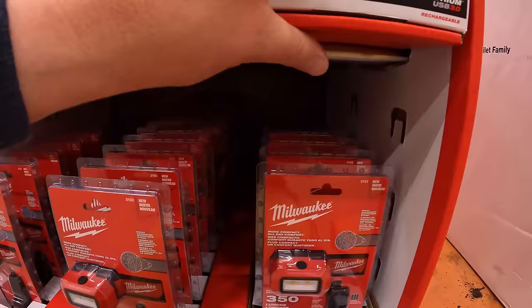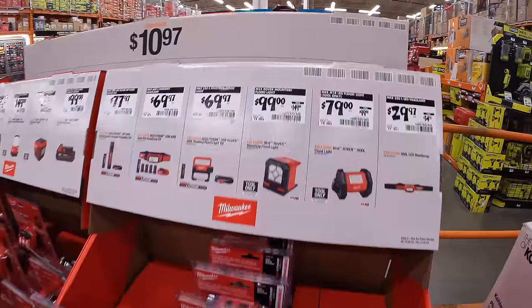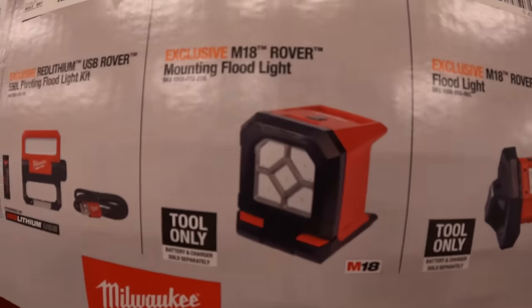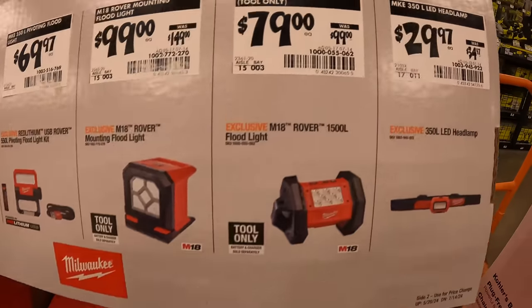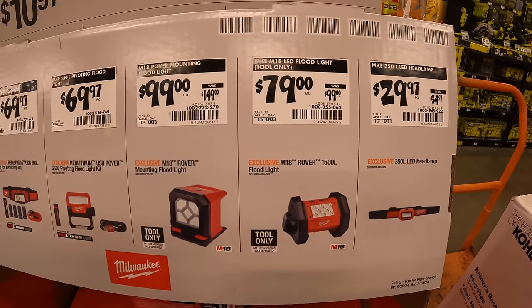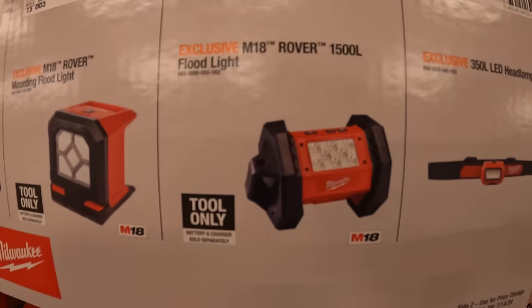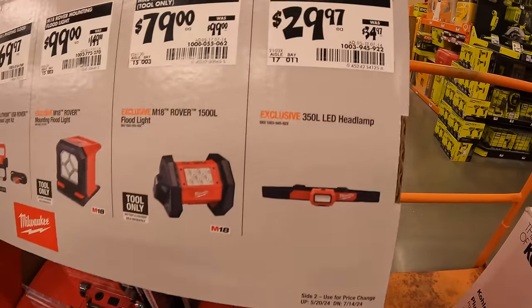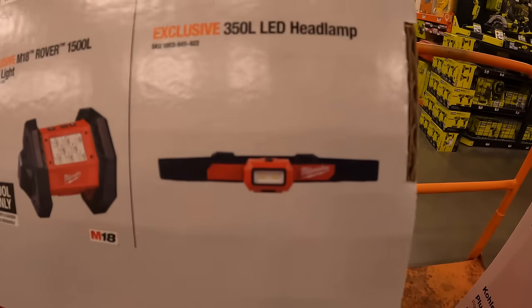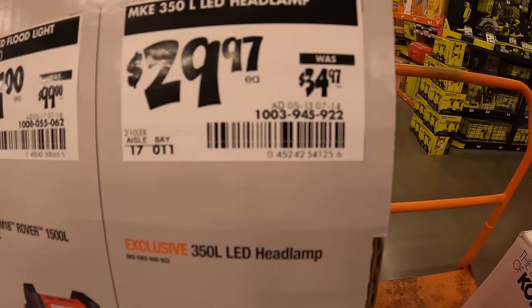$99 — was $149 — for the Rover mounting floodlight right here. $79 — was $99 — for the 1,500 lumen floodlight. A lot of lights on sale, which makes sense as people are working outdoors. Or $29.97 — was $34.97 — for the 350 lumen LED headlamp.